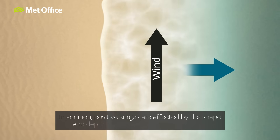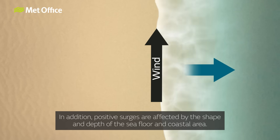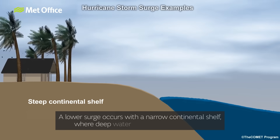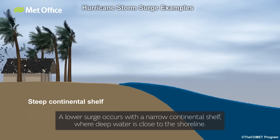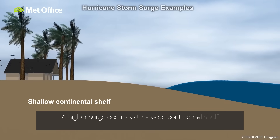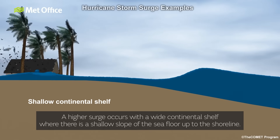In addition, positive surges are affected by the shape and depth of the sea floor and coastal area. A lower surge occurs with a narrow continental shelf where deep water is close to the shoreline. A higher surge occurs with a wide continental shelf where there is a shallow slope of the sea floor up to the shoreline.